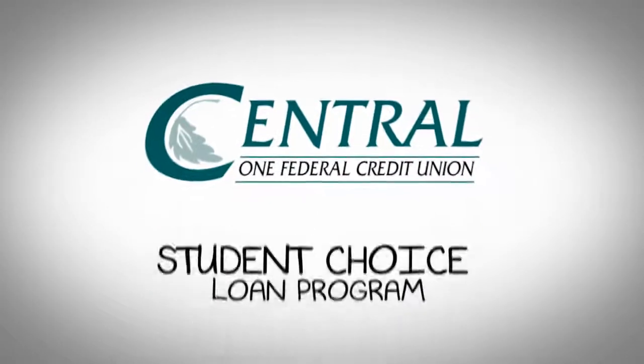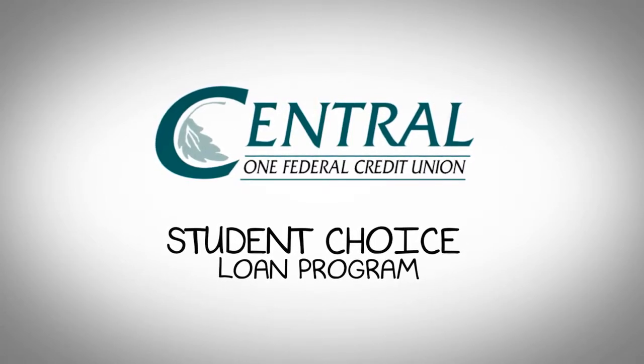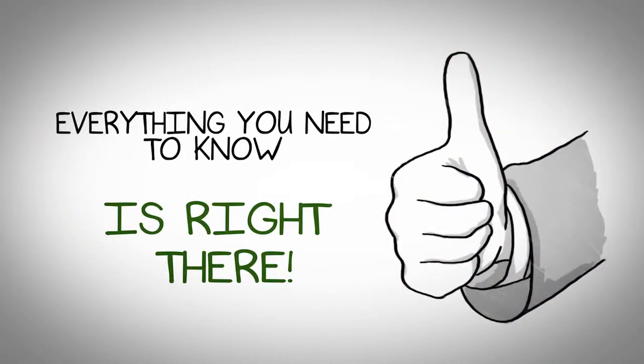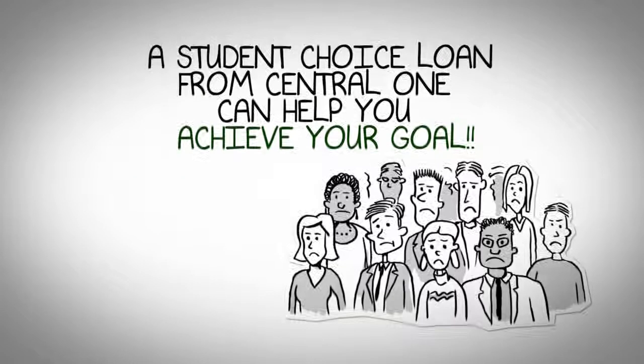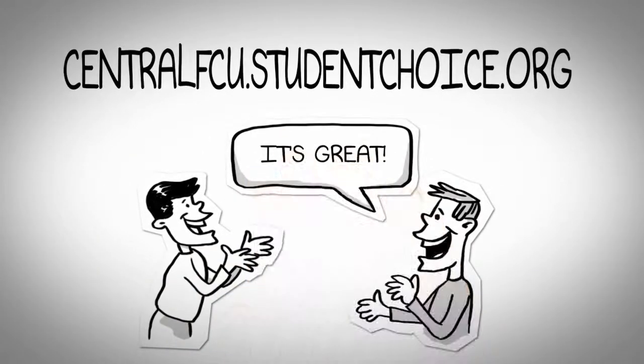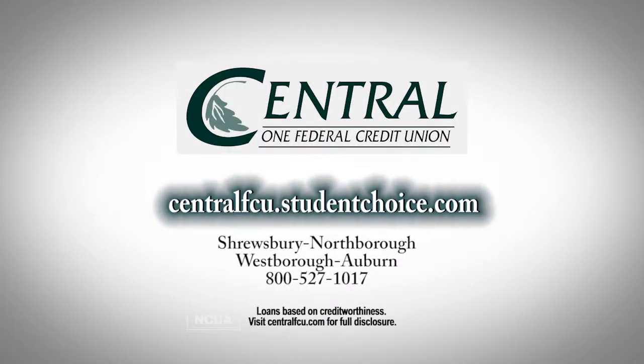Introducing Central One Federal Credit Union's Student Choice Loan Program. With Student Choice, you apply online. Everything you need to know is right there, making the application process quick and easy. So why not get started now? Log on to centralfcu.studentchoice.org. The Student Choice Loan Program from Central One Federal Credit Union.